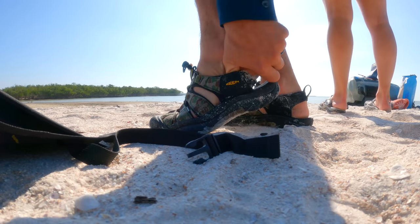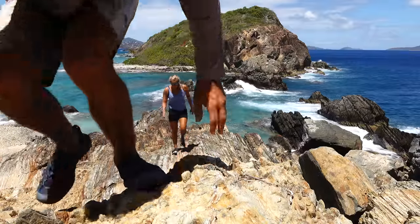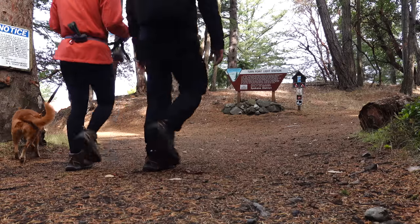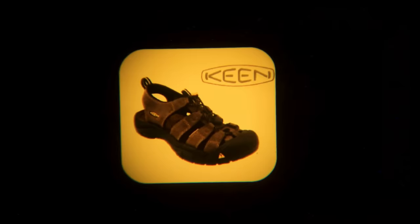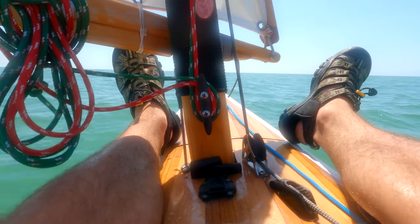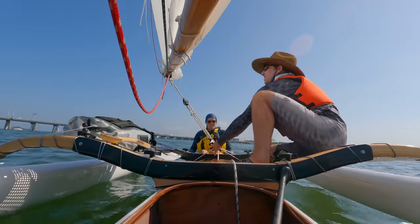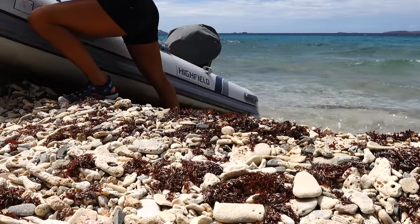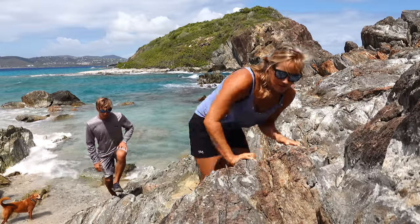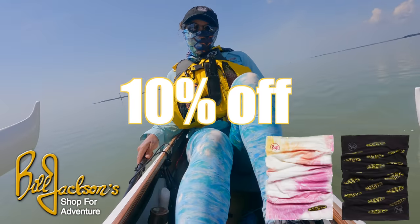Today's video is sponsored by Keen. Keen sandals and boots are shoes we have been using, abusing, and loving for many years. They've helped us traverse waterfall hikes throughout the Caribbean, protected our feet on rocky shores, helped us climb trees to fetch coconuts, and hiked hundreds of miles from the Badlands of the Dakotas to the San Juan Islands in Washington. Keen was founded 20 years ago as a movement to make the outside accessible to all, with their original hybrid sandal designed by a sailor. They've donated millions to people in need and to protecting the outdoors. For Florida friends, shop at Bill Jackson's now until June 30th for 10% off and a free buff — let them know Tula sent you.